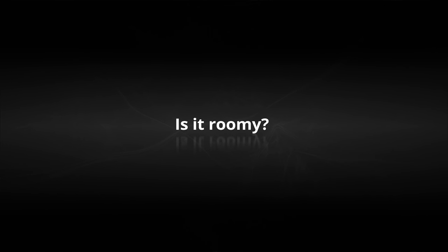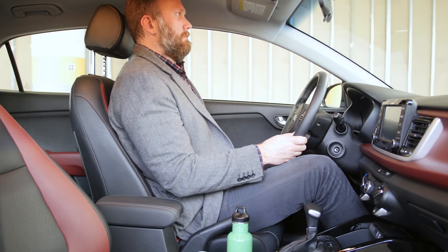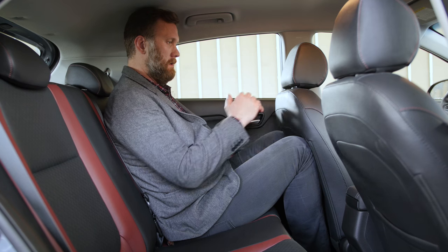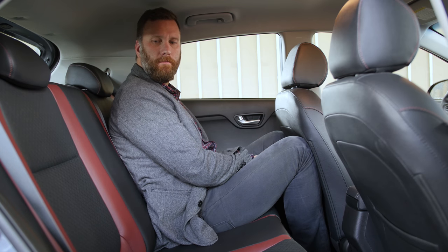Is it roomy? Unfortunately, no car in this class has an overabundance of space for someone my size, but the Rio does measure out well in terms of head, leg, and shoulder room in the front seat when you look at the competitive set. Leg room is a real issue in the back seats, however, as the Kia is down at least a couple of inches to most everything.